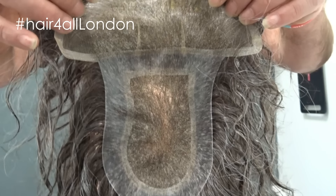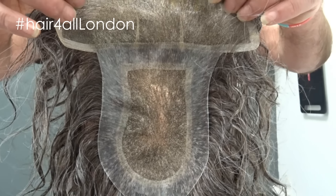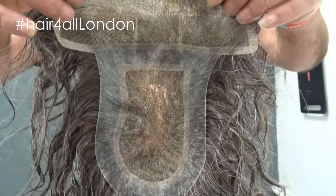Living in Spain, this client changes his tape every three days, so this suits him.